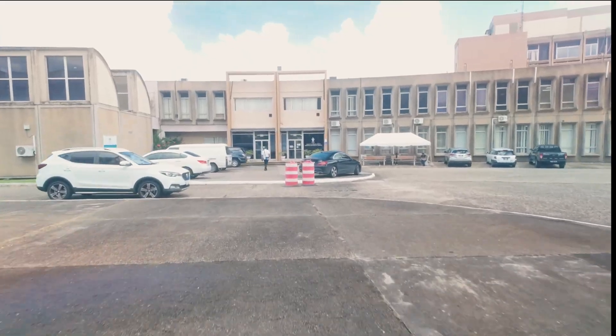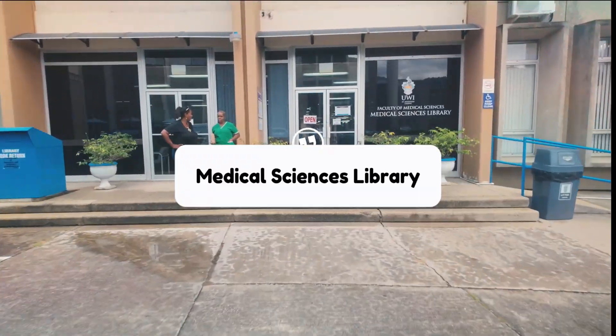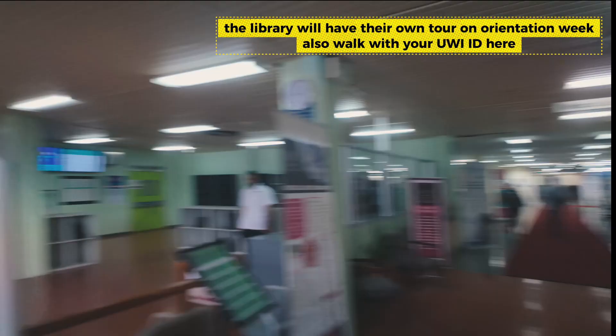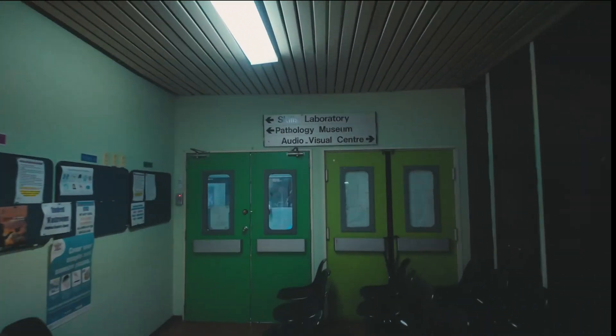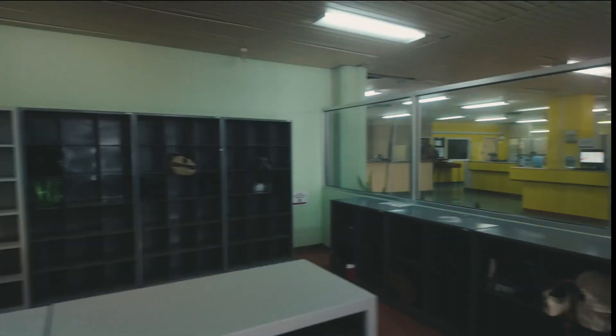Heading out of the foyer, if you walk straight ahead, you'll meet the medical sciences library. The things you need to know are the 24/7 access, the printing area, there's the skills lab over there, and what I think is important for you guys to know is how to get a projector.